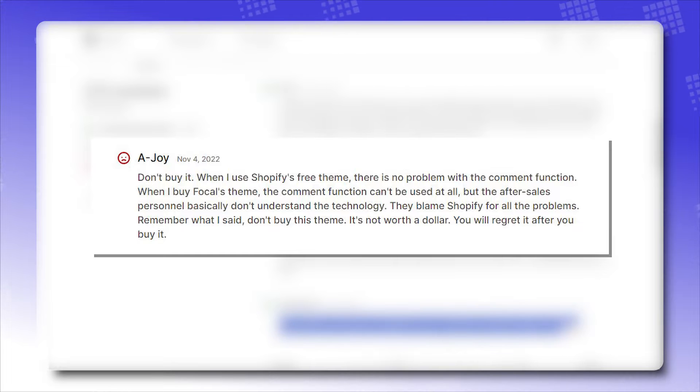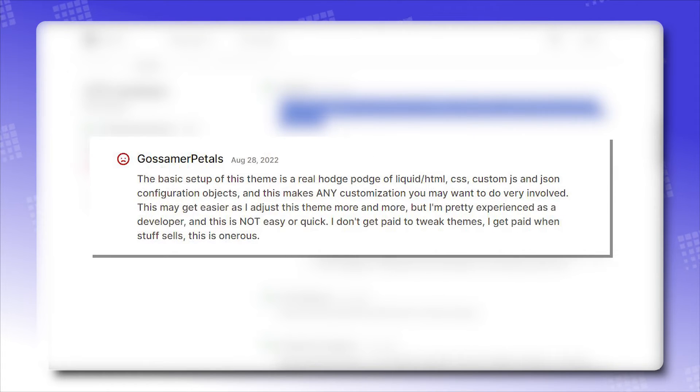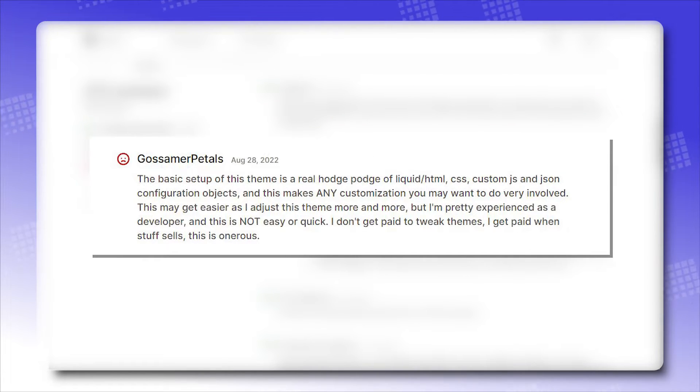Negative reviews: Don't buy it! When I use Shopify's free theme, there is no problem with the comment function. When I buy the Focal theme, the comment function can't be used at all, and the after-sales personnel basically don't understand the technology.